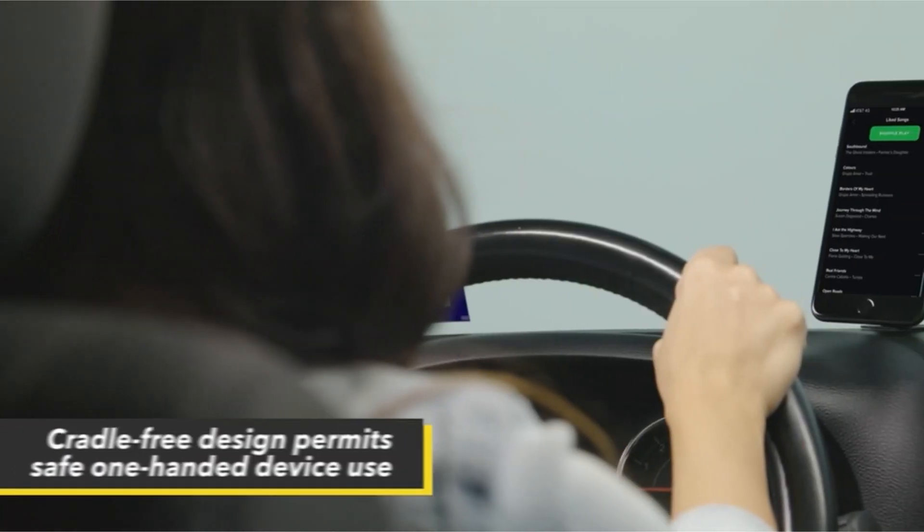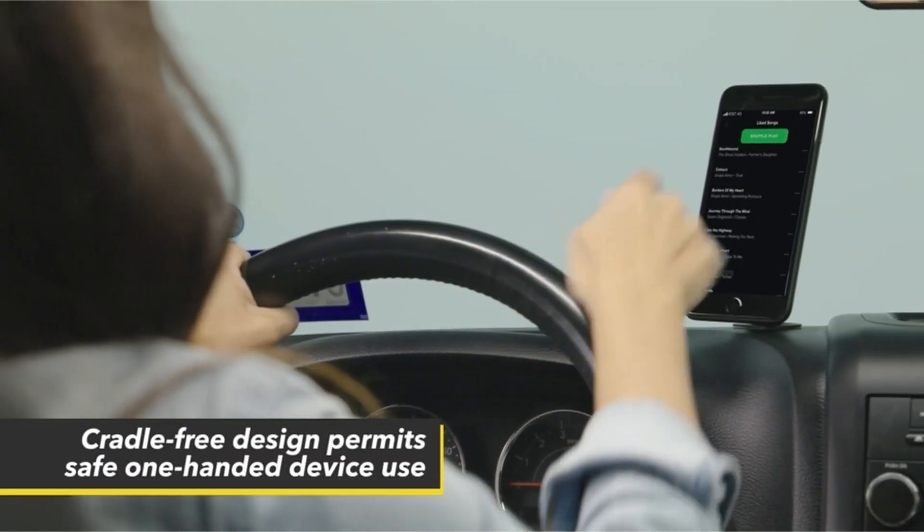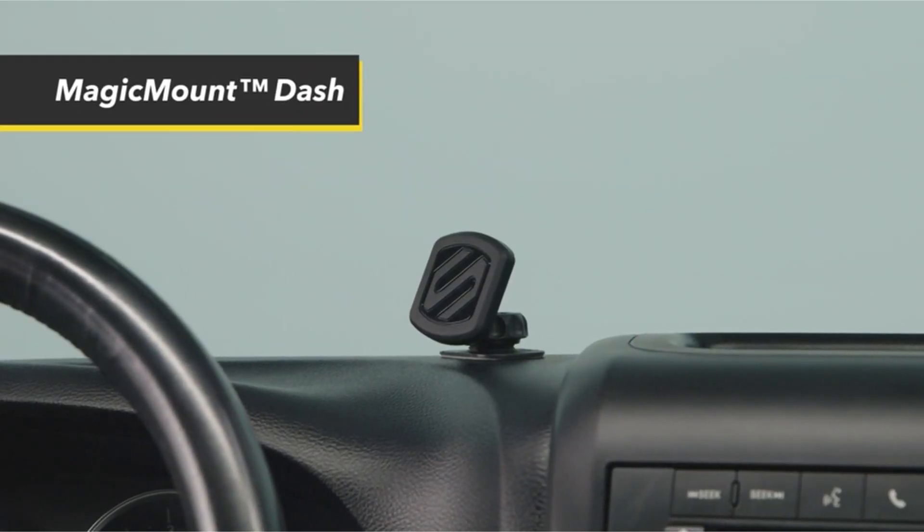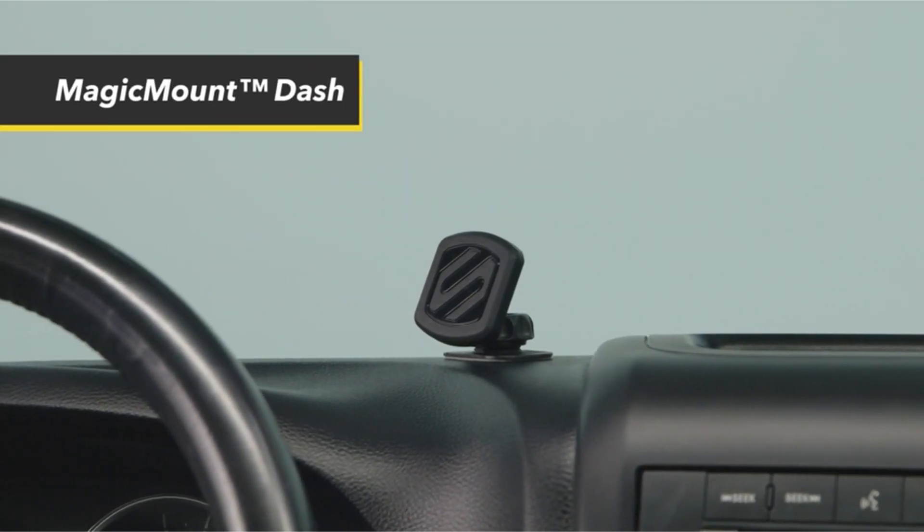Fortunately, there are some incredibly effective alternatives, such as models that attach to clothing. I have prepared this video guide for the top 5 best Google Pixel 7 Pro car mounts, so let's get started.